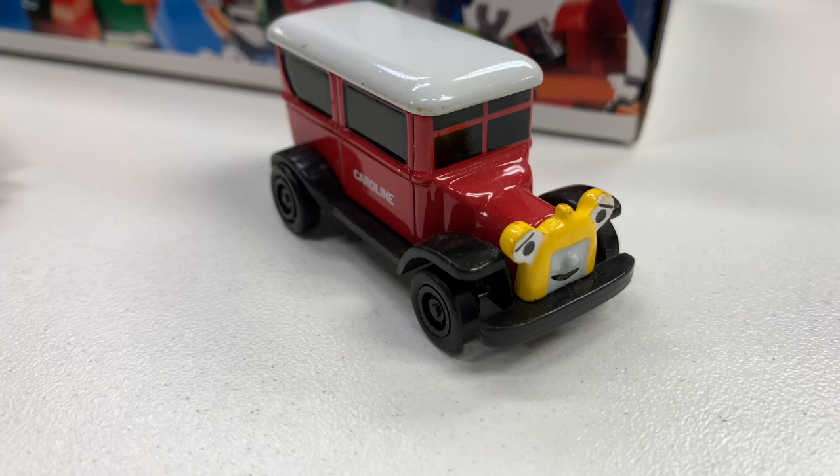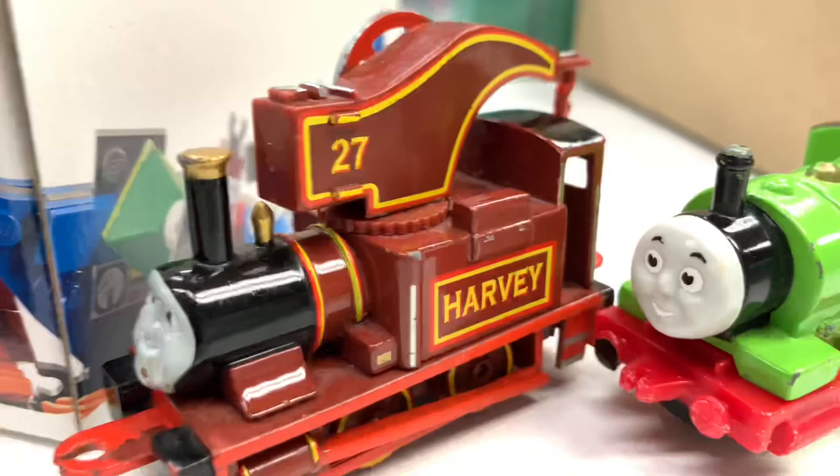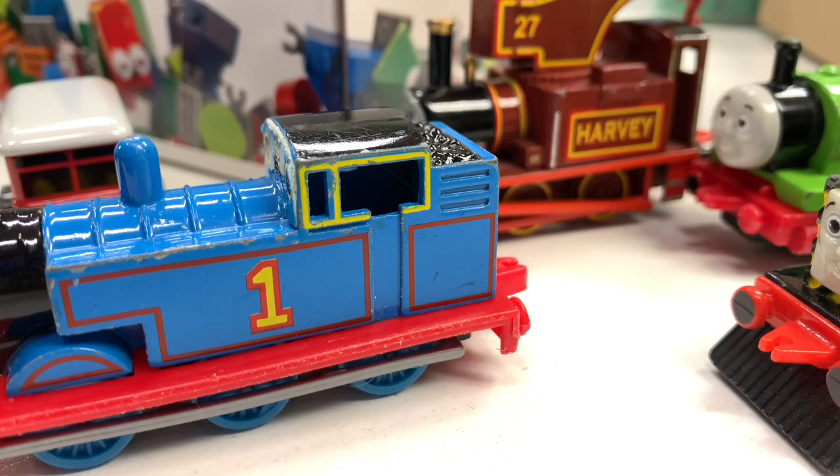What else do we got? This is a nice one — Caroline. We have Harvey, and now you know the rest of the story. Another Percy. Mavis — just hard to find, I think. And we got another Thomas, and another Thomas.